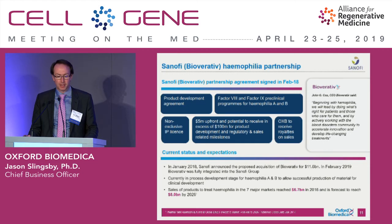For the Bioverative and Sanofi collaboration, this is a lentiviral vector administered intravenously to target the liver, with the hope and expectation that an integrating vector system can offer something different for patients, targeting the liver for both factor VIII and factor IX. As before, we have upfronts and milestones and royalty on net sales.